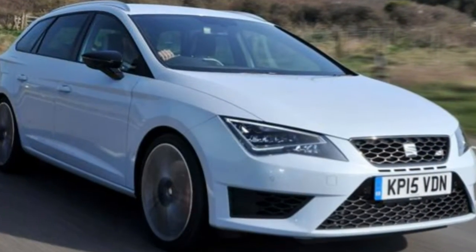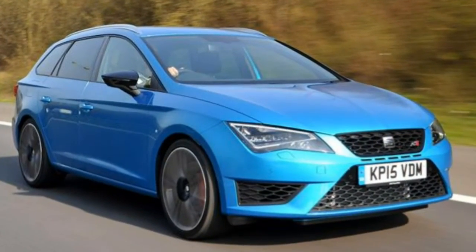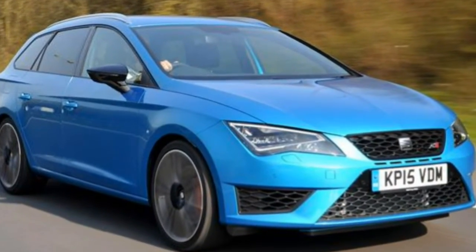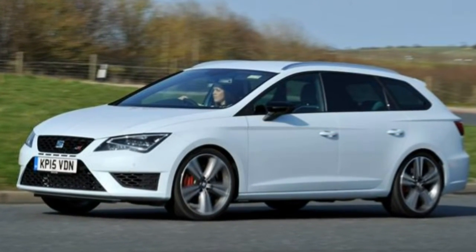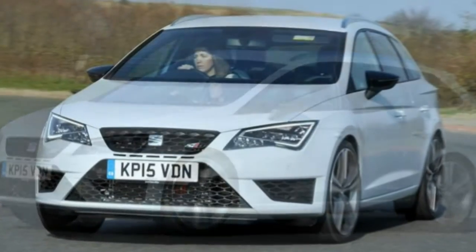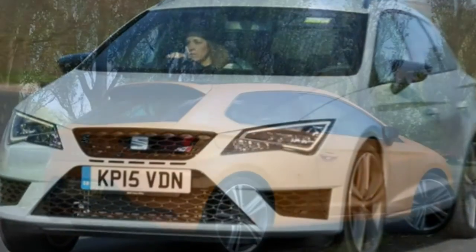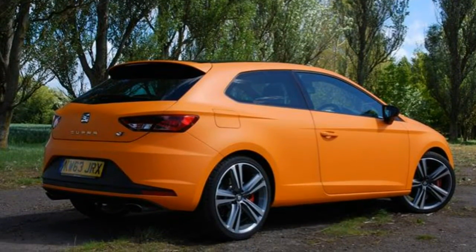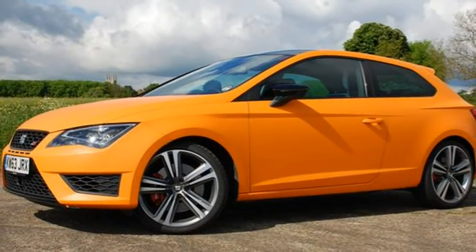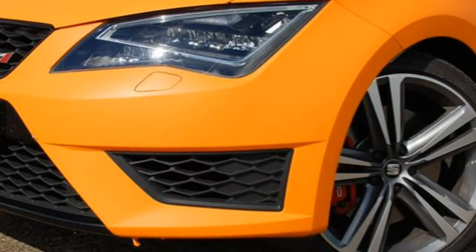Developing 350 Nm of torque from just 1,750 rpm, the Cupra promises to be a flexible performer. There are three body styles to choose from: from Spring 2015 the ST Cupra Estate joined both the 3-door SC and 5-door hatchbacks, all with an electronically limited top speed of 155 mph.